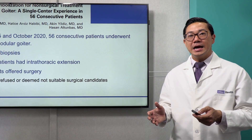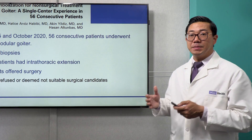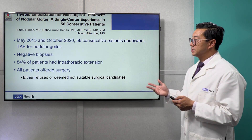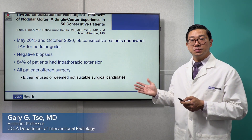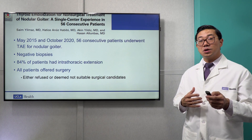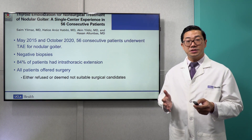While thyroid artery embolization has been practiced in very few select cases for over 20 to 30 years, renewed interest has grown because it now shows promise in patients with multinodular goiter or very large nodules. A paper published approximately two years ago by Yilmaz's group out of Turkey demonstrated this. Over five years, they took 56 consecutive patients with nodular goiter treated with thyroid artery embolization. Up to 84% of these patients had goiters so large they grew into the upper chest, and all patients were offered surgery but either refused or were deemed not suitable surgical candidates.